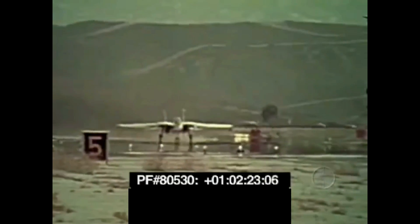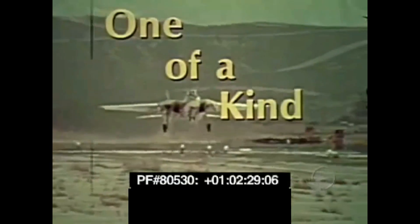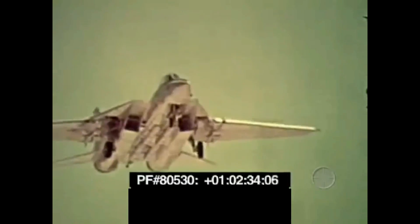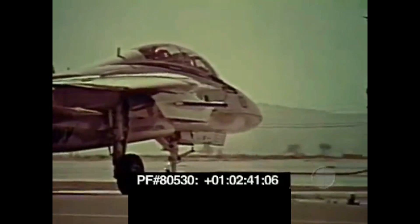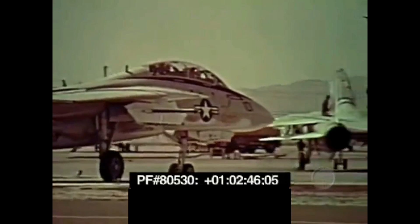F-14 Tomcat. The thing that separates the F-14 from all other tactical aircraft flying today is the combination of a high-performance airframe and the multi-shot, multi-target AIM-54 Phoenix Weapon Control System — the most significant advance in weapon system technology in a generation of fighter development.